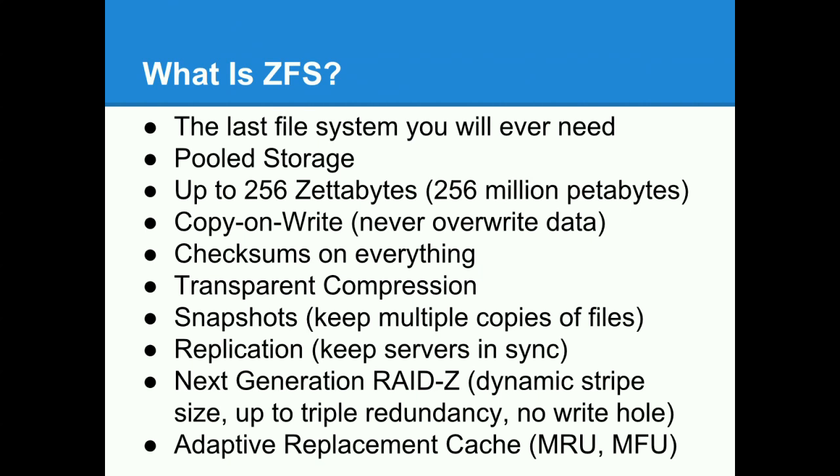Q: Can I run ZFS on my Linux laptop and sync with my home server? Yes — that's what I do at conferences. I have datasets for all my software development (SVN checkouts of FreeBSD and other projects). Before leaving I create a snapshot called 'before-conference', incrementally replicate it to my laptop, work off the laptop for a couple of days, then create a snapshot called 'after-conference' and send it back to my file server. Then I go back to working off the file server.